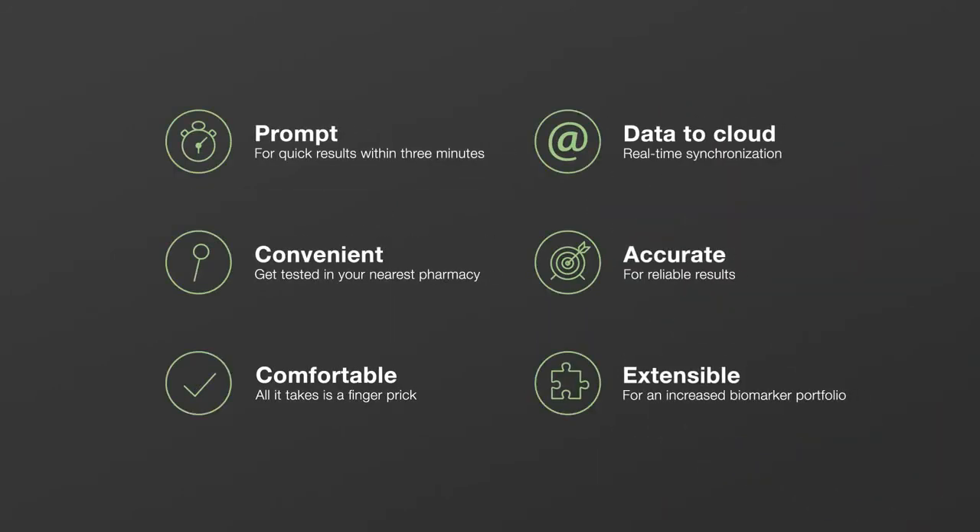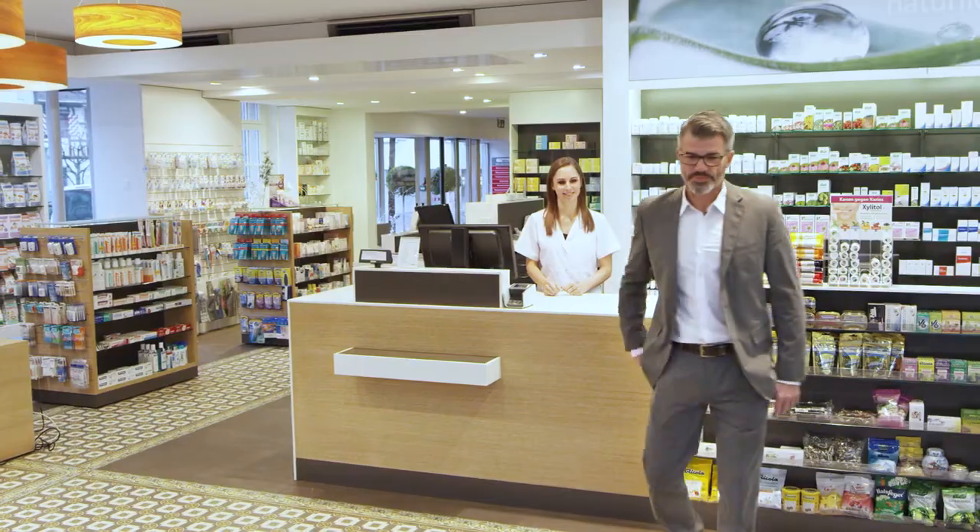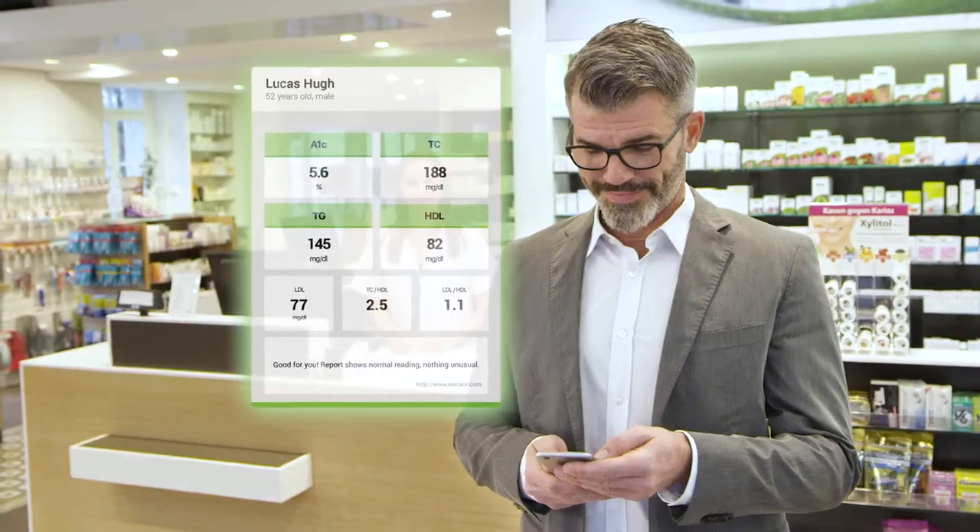Quality health care has never been so accessible and prompt. The Pixotest point-of-care system is a smart solution designed to help people monitor their health.